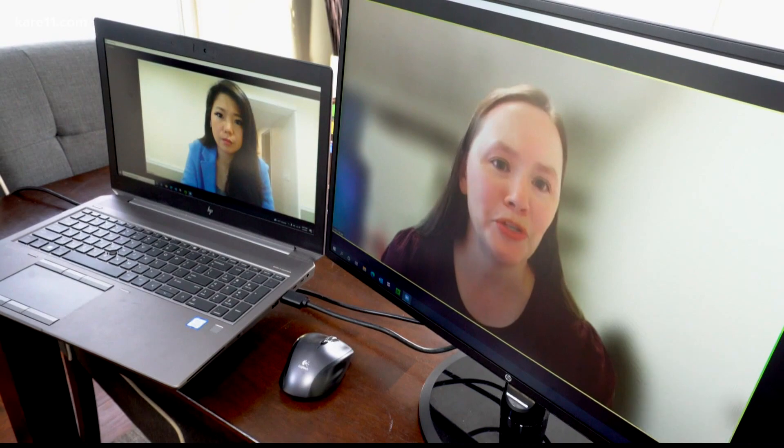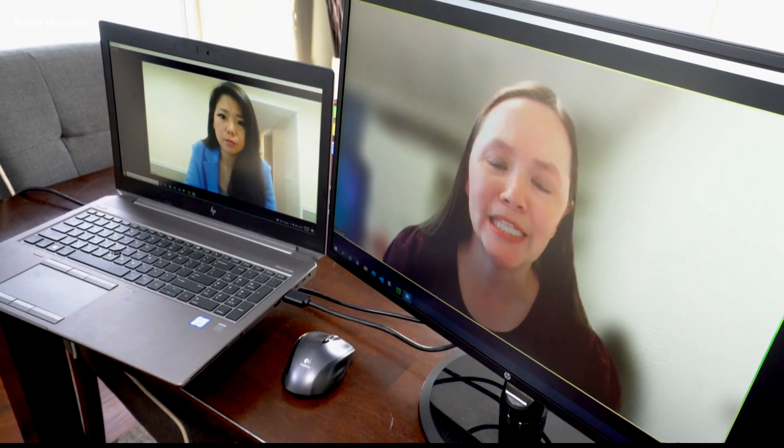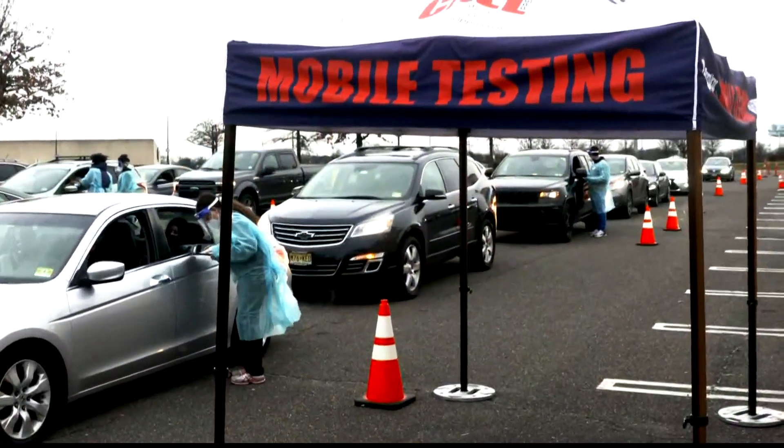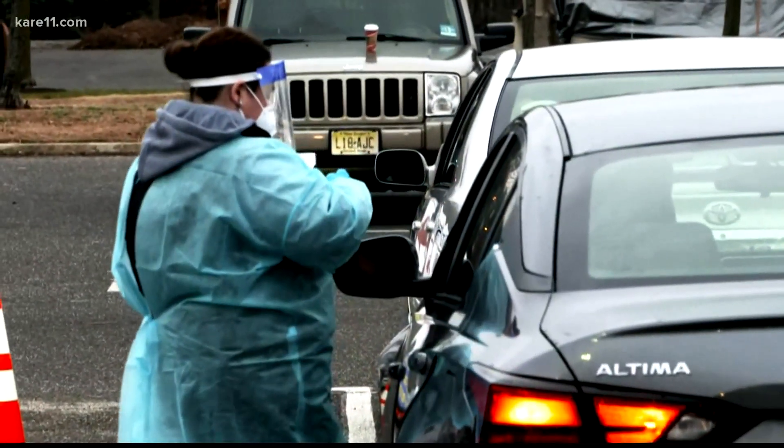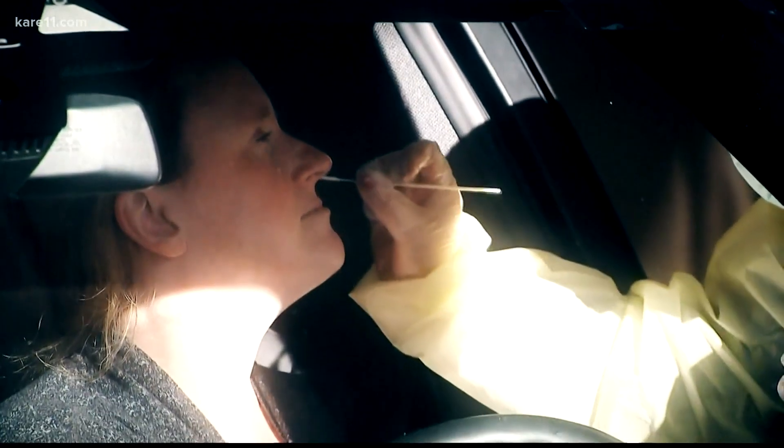Amy Karger, associate professor in the Department of Lab Medicine and Pathology at the University of Minnesota's Med School, says that while it's true that the PCR test is considered the gold standard of testing, there are pros and cons.